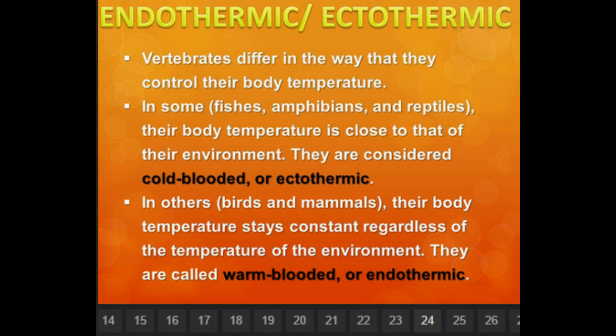Vertebrates differ in the way that they control their body temperature. In some, like fish, amphibians, and reptiles, their body temperature is close to that of their environment. They are considered cold-blooded or ectothermic because if it's cold outside, it's going to be cold on the inside of their body. If it's warm outside, it's going to be warm on the inside of their body. So their body temperature is controlled by the environment, and that is called cold-blooded or ectothermic.